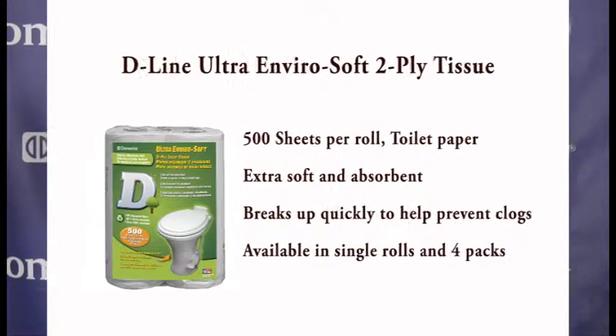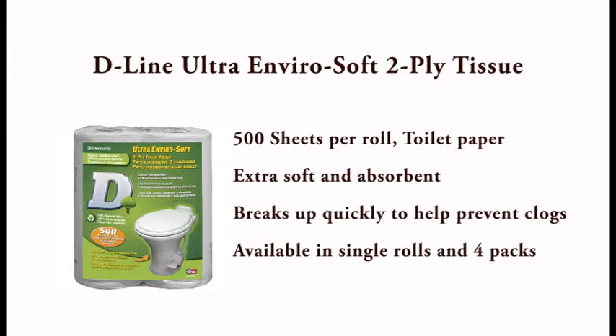Dometic also has the Ultra Enviro Soft 2-ply, 500 sheets per roll toilet paper. Extra soft and absorbent. Breaks up quickly to help prevent clogs. Available in single rolls and four-packs.